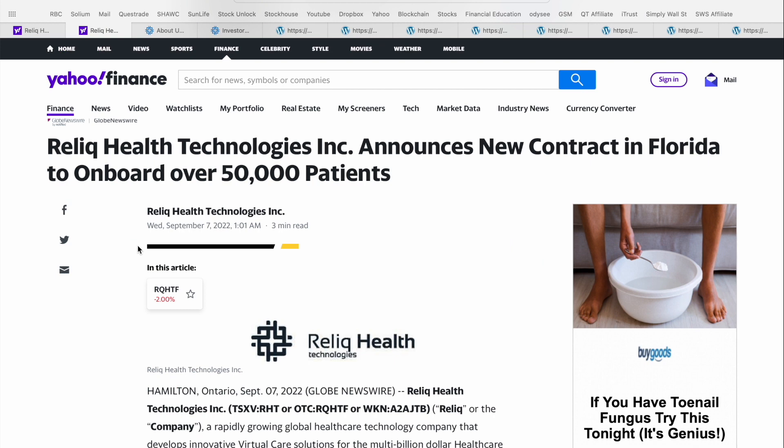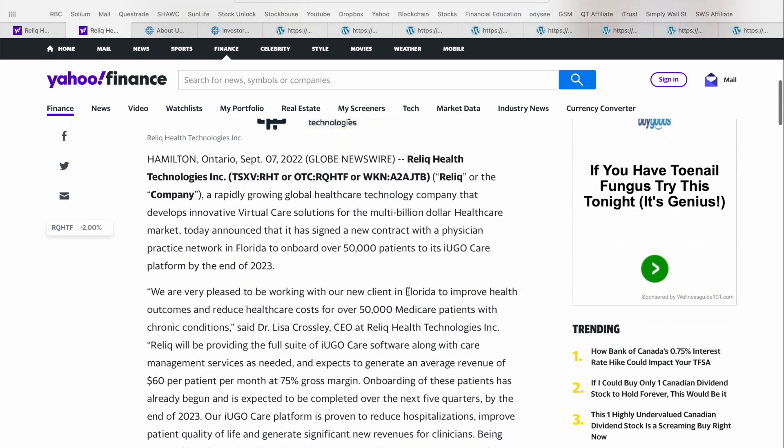Now before we get into the investor presentation, there's one article that came out on the 7th of September, left in one of the comment sections of a prior video, talking about Relic Health Technologies announcing a new contract in the state of Florida to onboard over 50,000 patients. When you look at the patient count under the Relic portfolio, it really is quite astonishing how quickly they've ramped up. This was a major catalyst and milestone for the team at Relic Health Technologies. If you scroll down into the article, you can see they've onboarded 50,000 patients to that unique iUgoCare platform, targeted by the end of 2023. The CEO of Relic, Dr. Lisa Crossley, says: we're very pleased to be working with our new client in Florida to improve the health outcomes and reduce healthcare costs for 50,000 Medicare patients with chronic conditions.